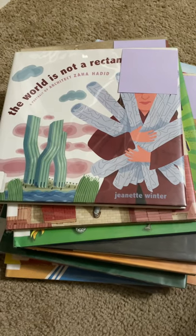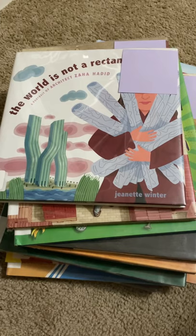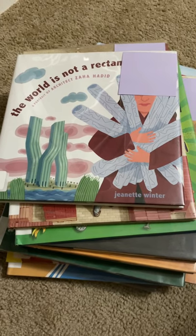Hey everyone! So in this video I wanted to show you a bunch of picture books about tools, all kinds of tools.